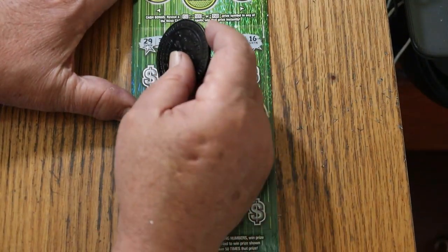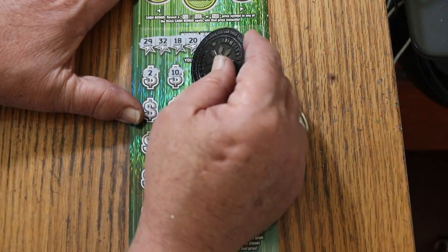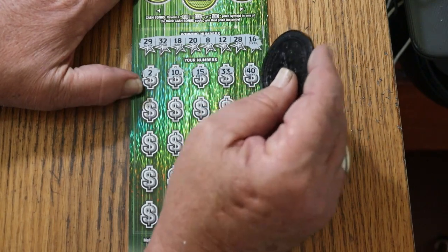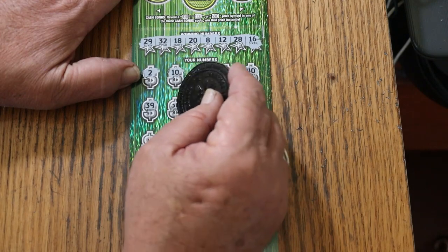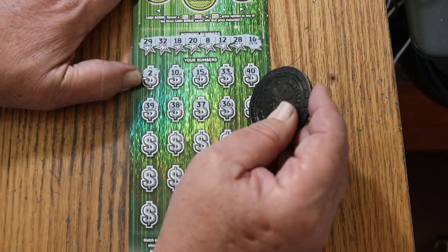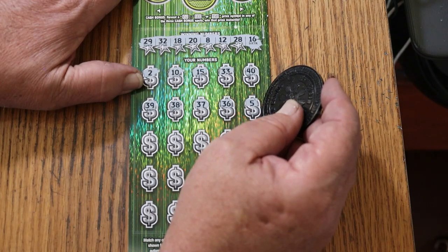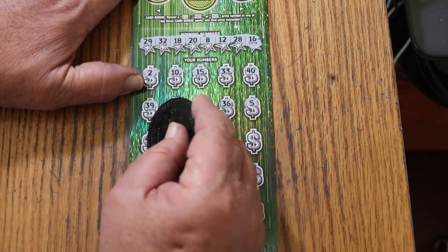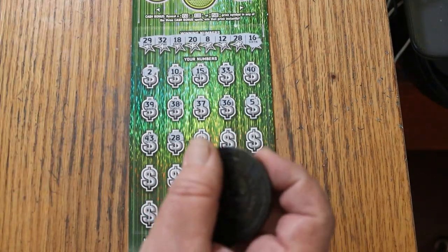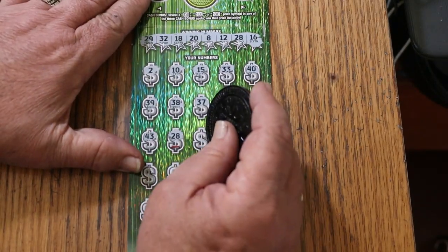Let's see what happens. Numbers coming up: 2, 10, 15, 33, 40, 39, 38, 37, 36 — how interesting. It would be even more interesting if I had those. Number 5 — I guess they left the 3 off that one. 43. 28 — and we have a match on the first ticket! We like that. Matches on the first ticket are always welcome; it means we're sure we're not having a blank.